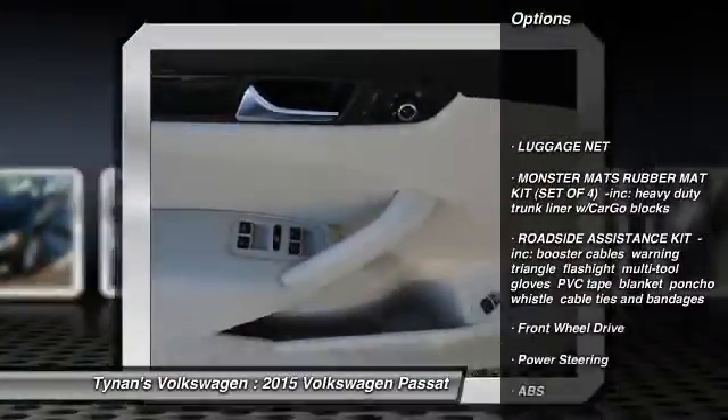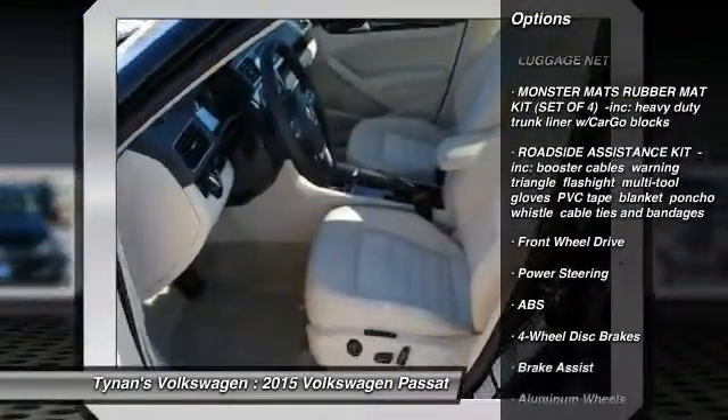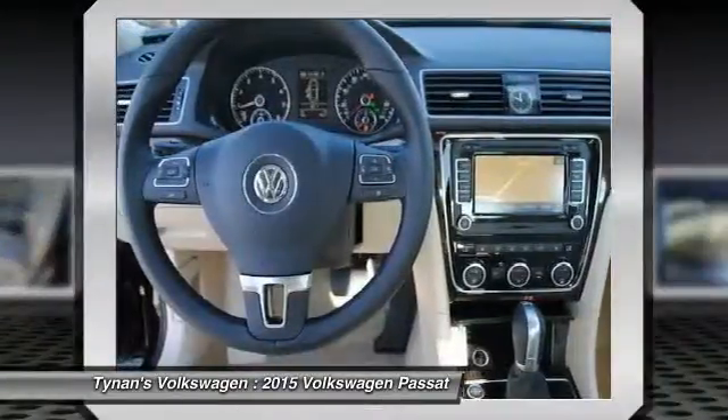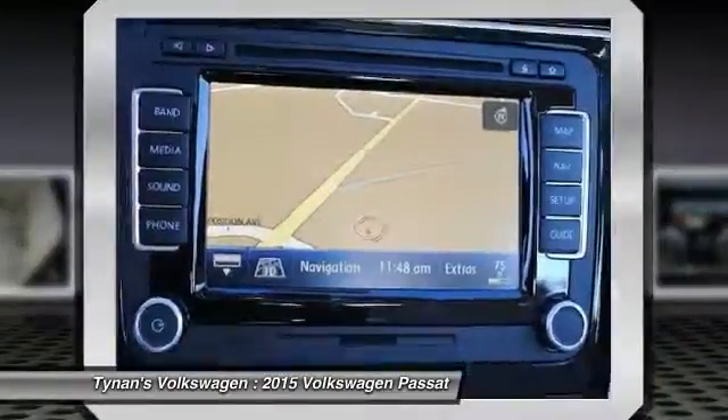Stability control. Traction control. Navigation system. Anti-lock braking system. Remote engine start. Power passenger seat. Steering wheel audio controls.